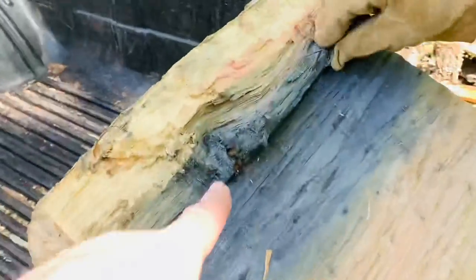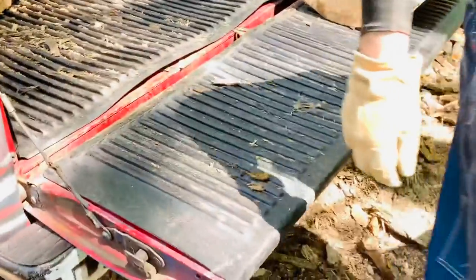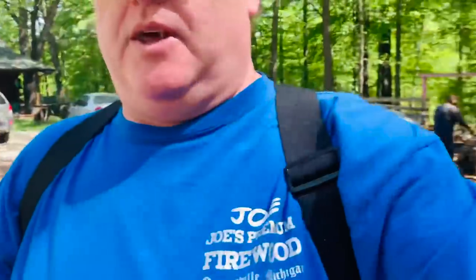Look at that — some hard bolt or metal in there. You can see it has that blue color. Good thing you didn't hit it with your saw! You've always got to watch out for metal in the wood — it's not so bad on the splitter, but it wreaks havoc with the chainsaws.